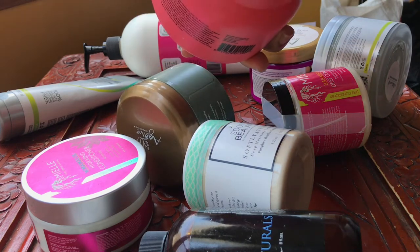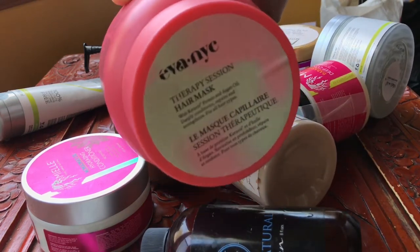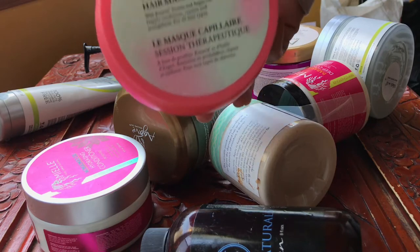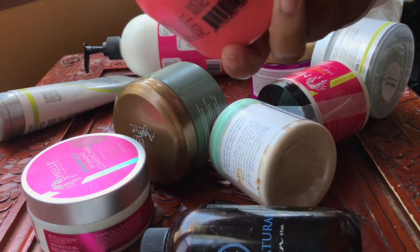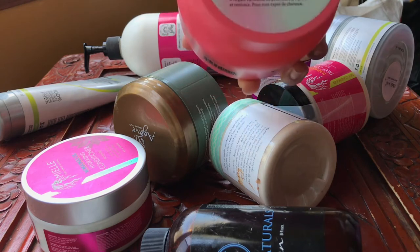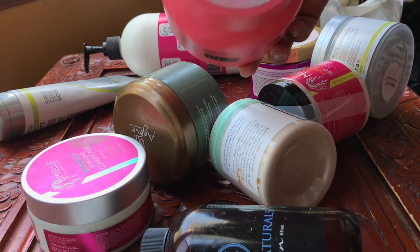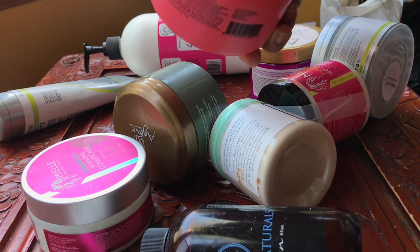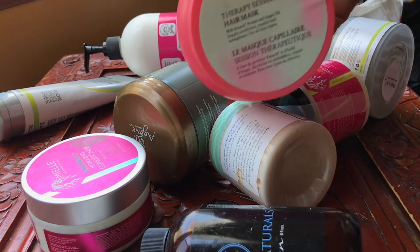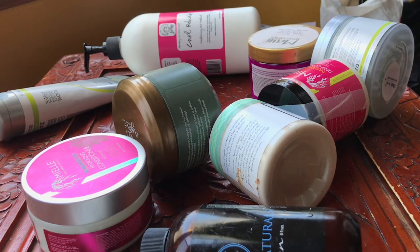This one is the Eva NYC Therapy Hair Mask. It has really great slip — if you have issues with detangling and don't want to manipulate your hair too much, this is the one for you. It's about $11 from Ulta and you get 16.9 ounces, which is a great value. It performs with some of my high-end products. It's both protein and conditioning — it deeply conditions, repairs, and strengthens, so it's a great multi-purpose two-in-one product.